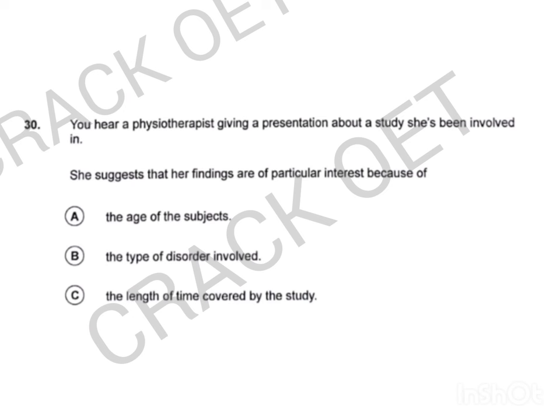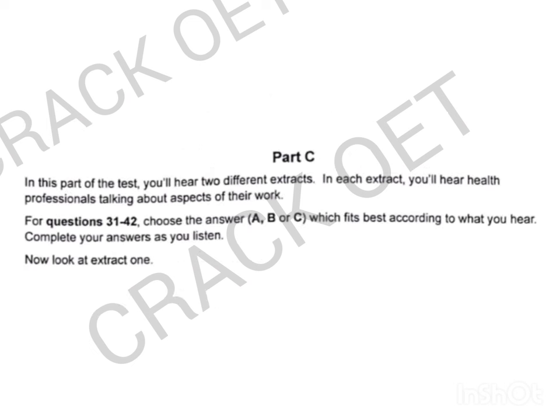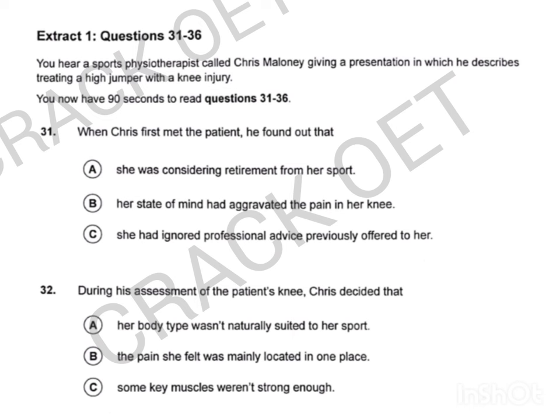That is the end of Part B. Now look at Part C. In this part of the test, you'll hear two different extracts. In each extract, you'll hear health professionals talking about aspects of their work. For questions 31 to 42, choose the answer A, B or C which fits best according to what you hear. Complete your answers as you listen. Now look at extract one. Extract one, questions 31 to 36. You hear a sports physiotherapist called Chris Maloney giving a presentation in which he describes treating a high jumper with a knee injury. You now have 90 seconds to read questions 31 to 36.